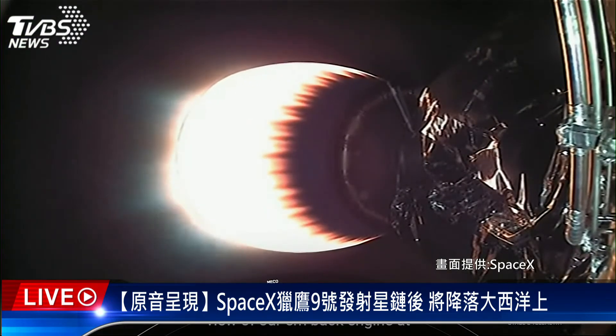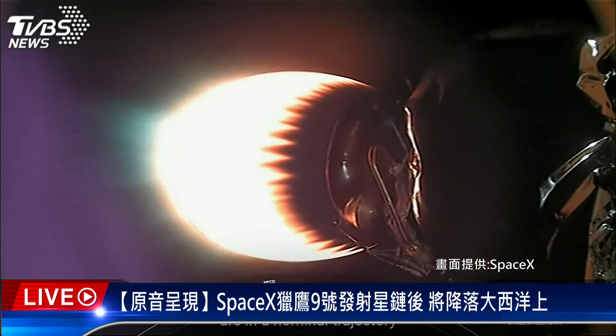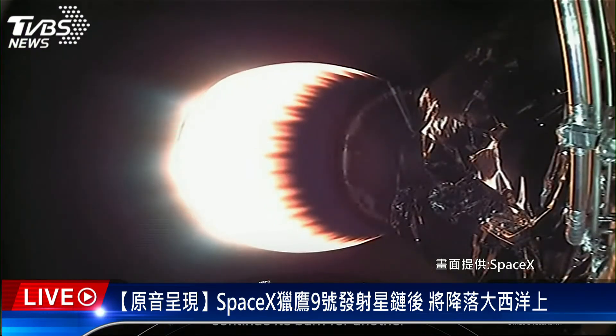On your screen right now is a view of our MVAC engine at the very bottom of the second stage carrying our Starlink satellites to orbit. Both vehicles are on a nominal trajectory. Currently, the first stage is on its way back to Earth towards our drone ship, A Shortfall of Gravitas.